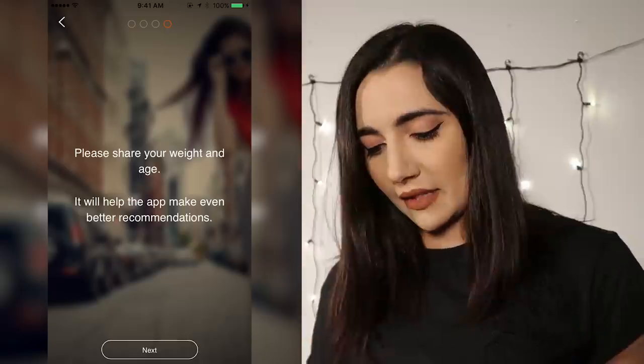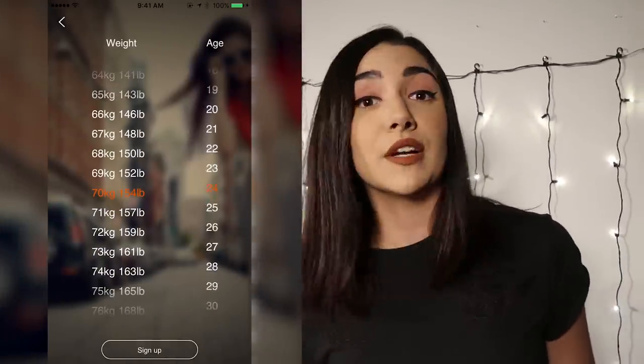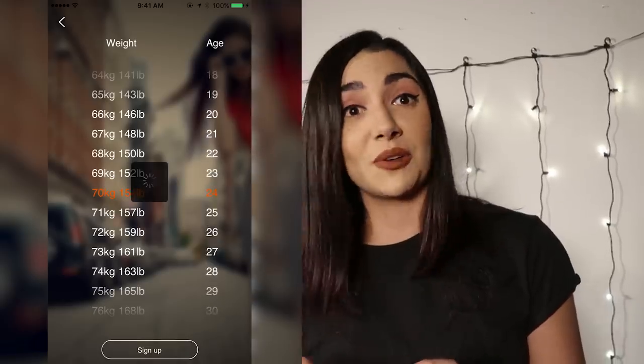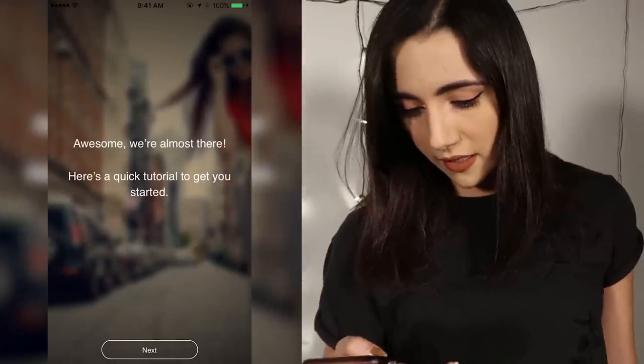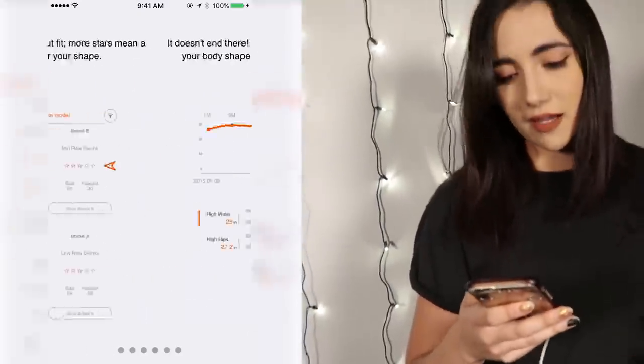Please share your weight and age — about 154 pounds, and I still have a few days left of being 24, so I'm gonna do this as a last hurrah. We've got a little tutorial: I measure myself, they give me a catalog, and then I love it.